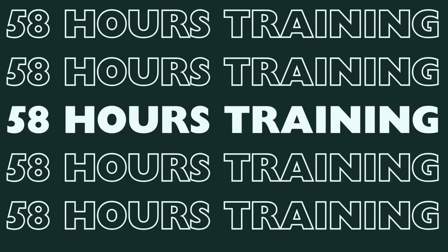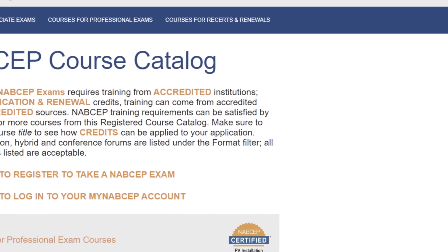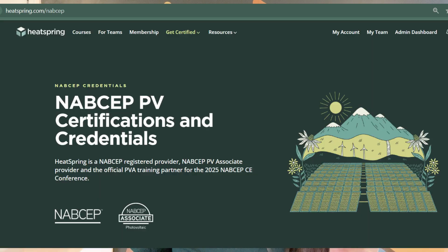In addition to OSHA 10, which never expires — once you get that certification, you are good to go — you also need to have 58 hours of advanced training. This training needs to be approved by NABCEP and listed in their NABCEP course catalog. Heatspring offers tons of options when it comes to preparing for the PVIP exam and other NABCEP certification exams, as well as other certification exams beyond NABCEP.